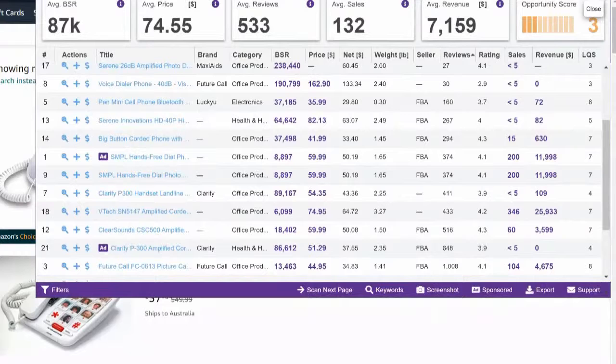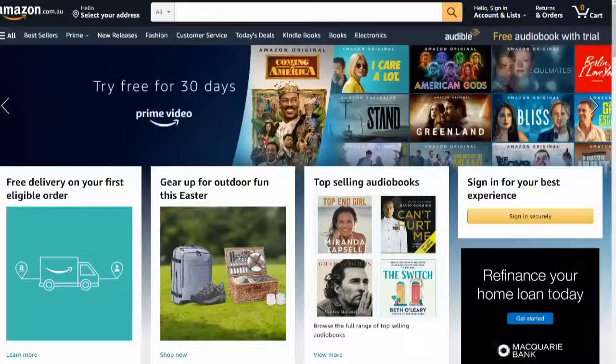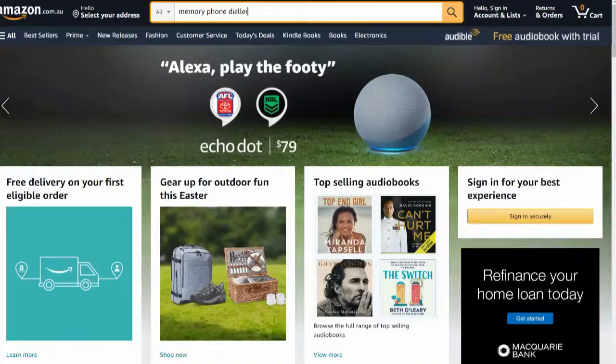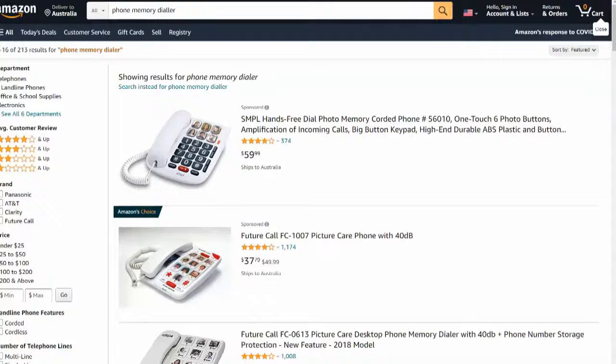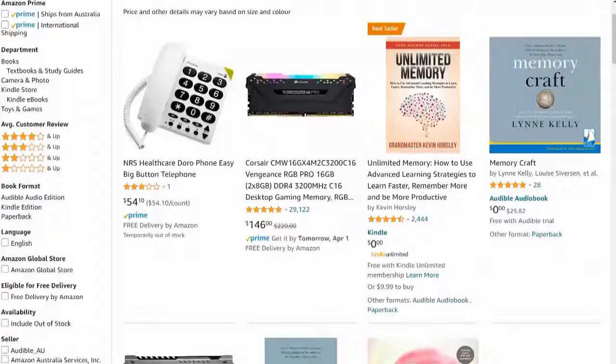I would probably also run the numbers here in Australia to find out how many people are actually selling this particular product there. Let me do a quick search right now — 'memory phone dialer', I think that's what it was called. Let me double-check the spelling: 'phone memory dialer'. Okay, so you've got one person at the top here.